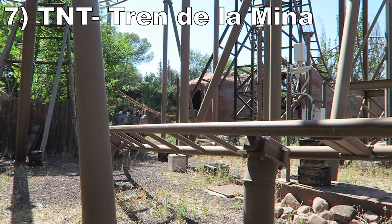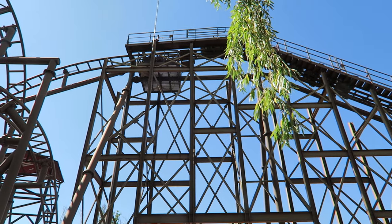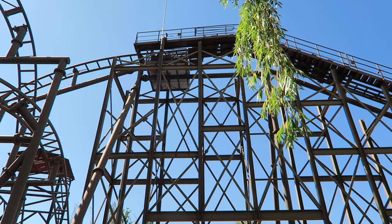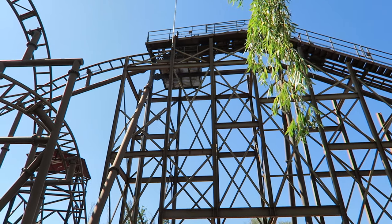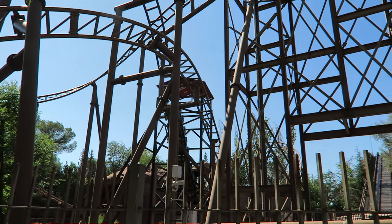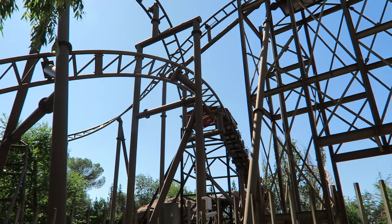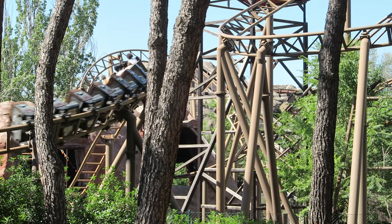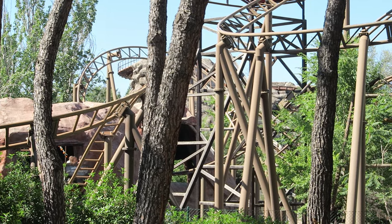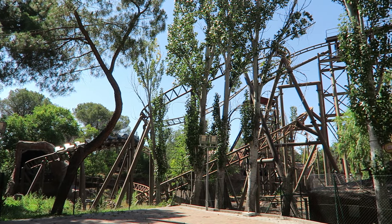Number 7: TNT Tren de la Mina. This is a fun Gerstlauer family coaster. It starts off a bit slow — the lift hill slows the train to a crawl and there's a trim on the second drop — but once it gets going, it's a surprisingly capable little coaster. The turns and pullouts all have solid force to them, and there's a little hump towards the end with some floater airtime. There are also a few structures and caves you pass through along the way to add some fun visuals.